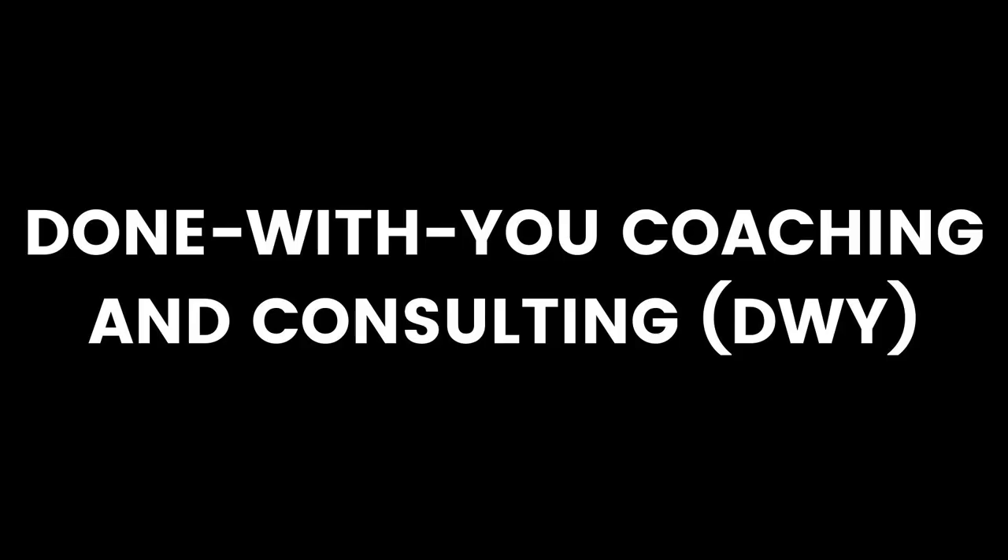The second pillar is done-with-you coaching and consulting, or DWY for short. Done-with-you means we work on something together — I provide coaching, consulting, and strategy, but you're the one going out and implementing. Unlike done-for-you, I'm not executing for you; I'm giving you the strategy and blueprint and you go execute on it. My current done-with-you offers include one-on-one coaching or consulting, and small group coaching programs like my email side hustle program. Done-with-you offers give you great leverage, but you should only move into them once you have results, case studies, reputation, and a system that works.